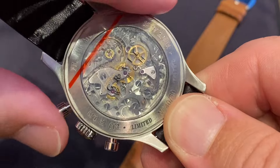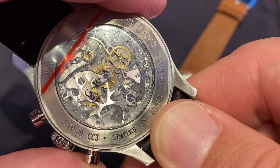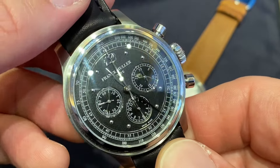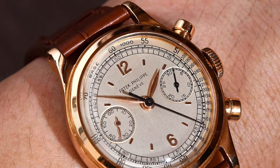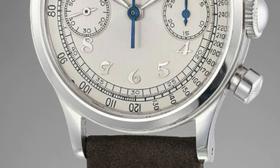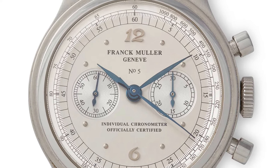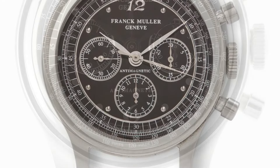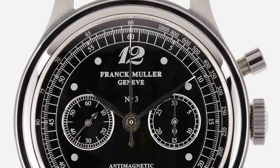In the early 90s the market was just re-emerging from the quartz crisis. Italy was an important market, and a distributor or retailer asked Frank Muller if he could do some chronographs referencing the famous Patek Tasti Tondi with the rounded pushers — the reference 1463 and the earlier reference 130, those classic beautiful chronographs. Frank Muller created 50 pieces with different dial configurations in black and silvery, tri-compax or three sub-dials, or bi-compax two sub-dials, with an oversized crown and those rounded pushers.